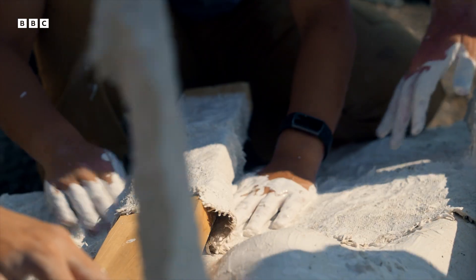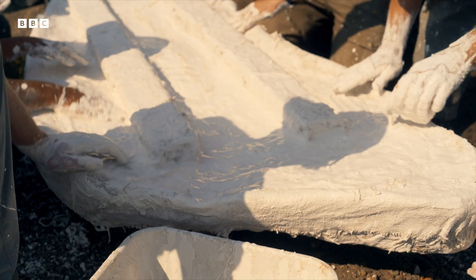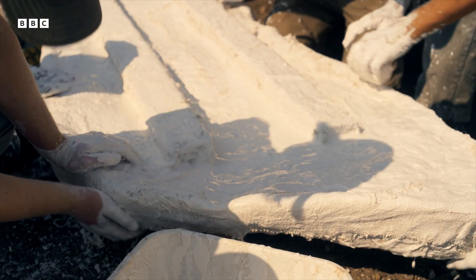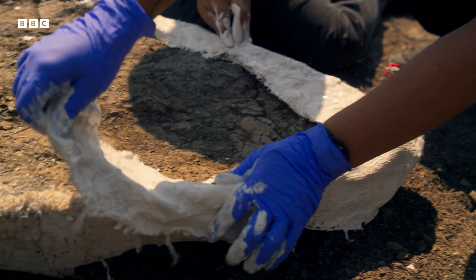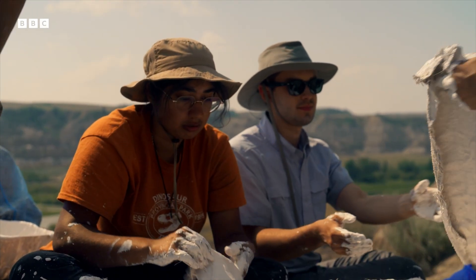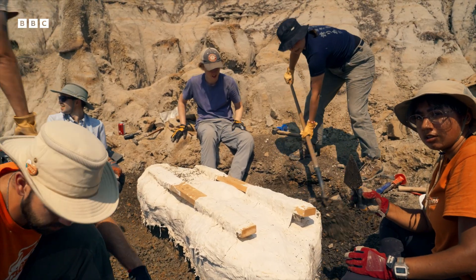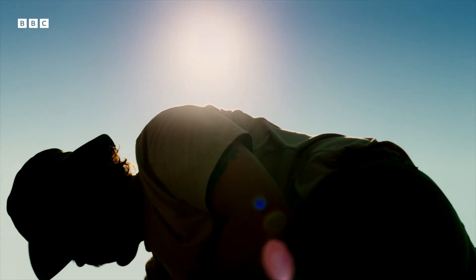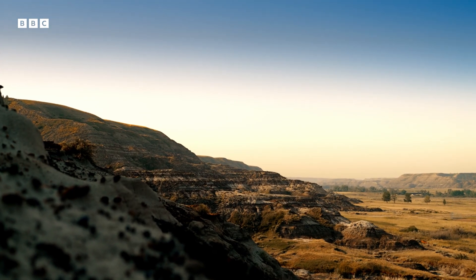First, they wrap it in protective plaster. Fossilized bones are extremely delicate — if dropped, they could shatter into pieces. If they can get this to the lab in one piece, the real scientific work can begin. But the lab is a long way from the mountaintop, and the only way to get down is a treacherous rocky climb.